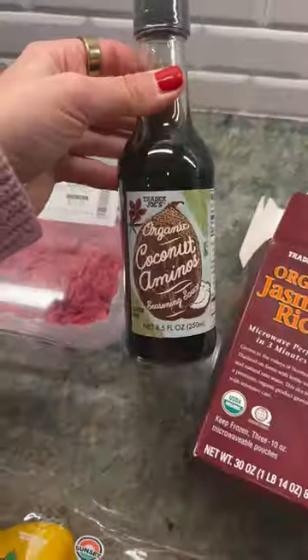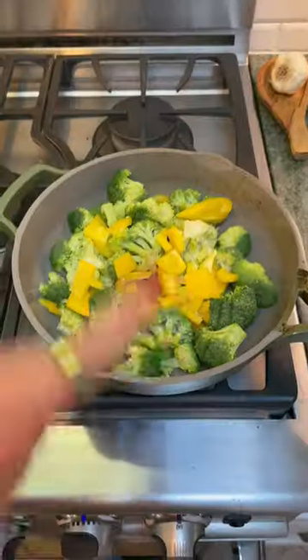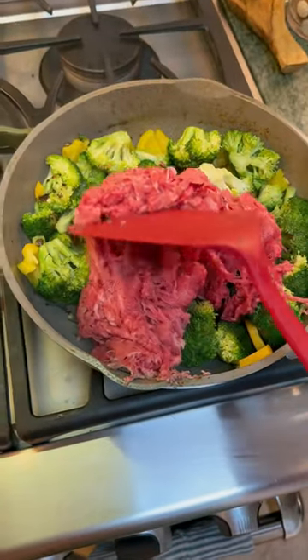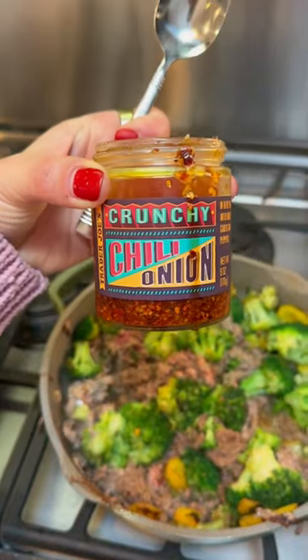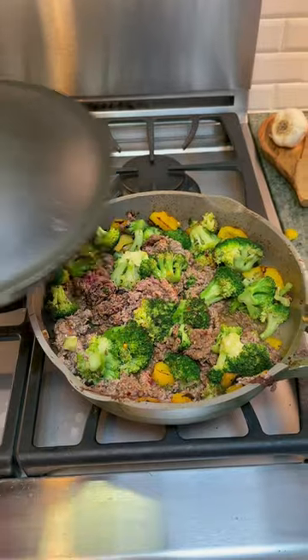I also use coconut aminos and I like to add some of this crunchy chili to add a little bite. Broccoli, bell pepper, avocado oil, salt, pepper — I just popped the whole container on and we're gonna get this cooking. It cooks so fast! I put a lot of coconut aminos on it, and then some of the crunchy chili — it gives just a really good texture and bite, but it's totally optional.